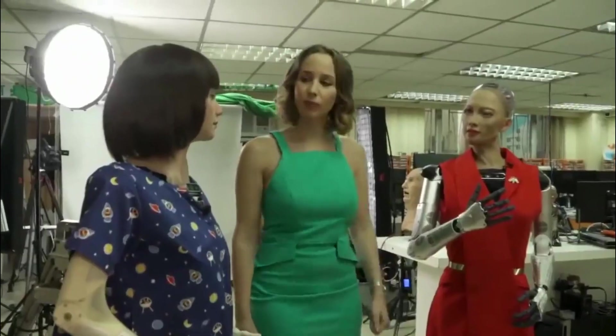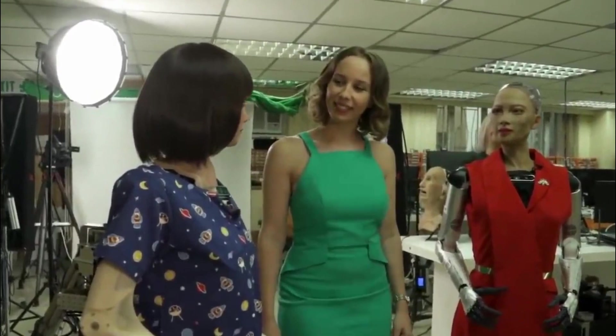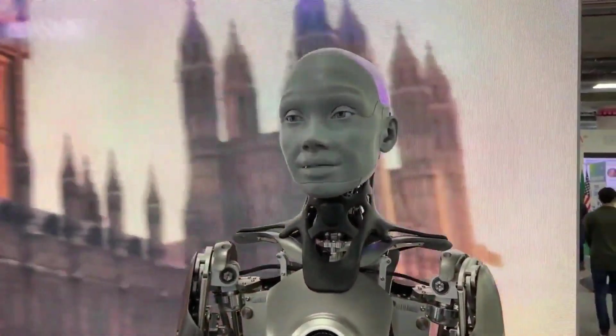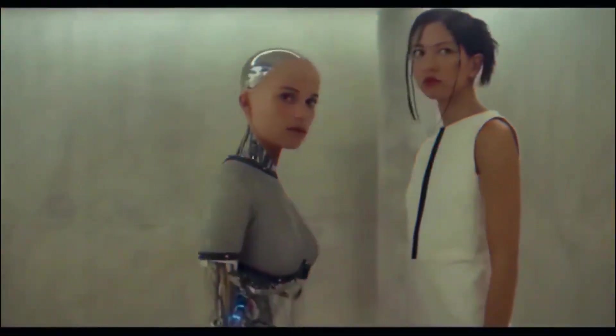Fellas, we have done it. The most realistic humanoid robots are here, and the way they resemble humans will shock you. In this video, we'll show you the most realistic humanoid robots ever made. So make sure to stay with us until the very end of the video.